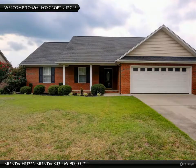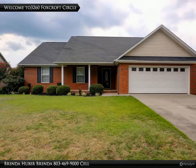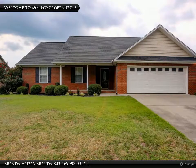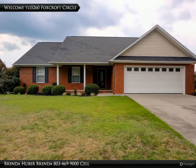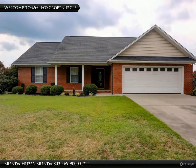Welcome to 3260 Foxcroft Circle, where you will find granite counters, stainless appliances, and beautiful new premium laminated flooring in this large kitchen. The great room and kitchen have French doors going to the huge screen porch. Enjoy three bedrooms, a split floor plan, and two baths in this brick home in Foxcroft.